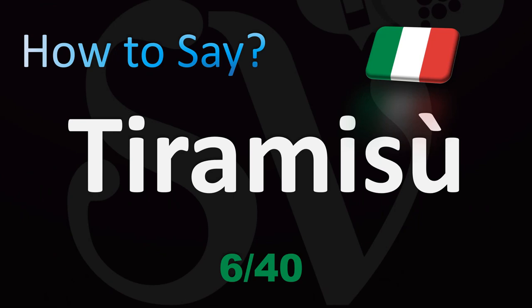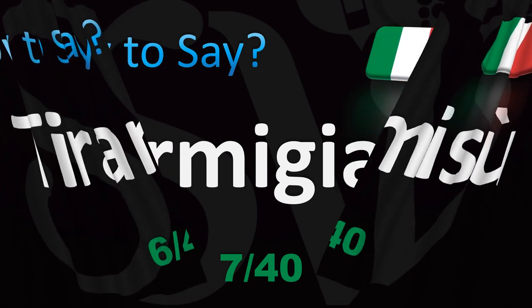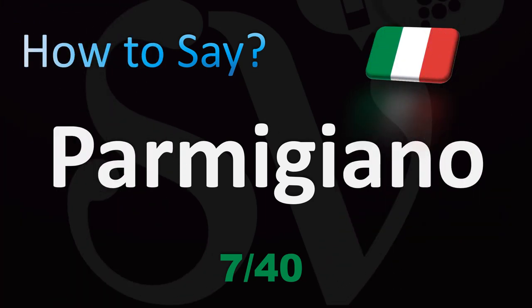Delicious dessert: tiramisu. Fun fact — it literally means 'pull me up.' Because it's got some coffee, sometimes a bit of alcohol, so it gives you a bit of a boost as a dessert. Tiramisu is how you say it in English.